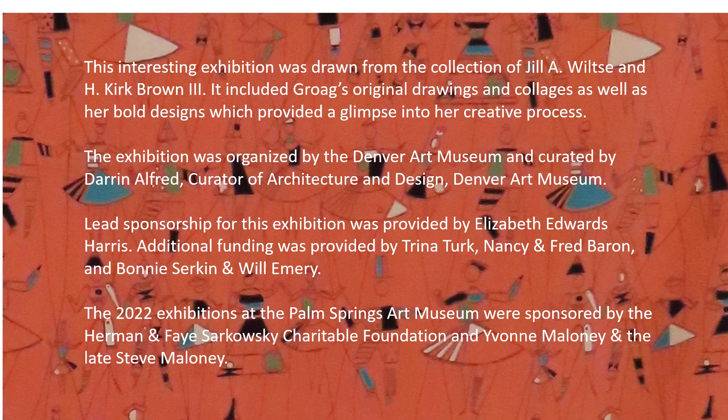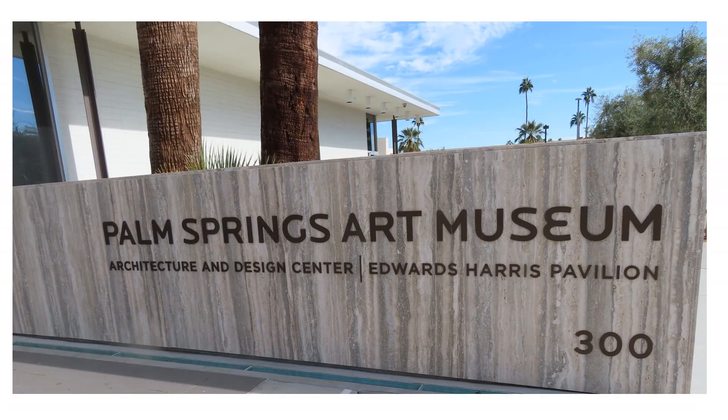This interesting exhibition included drawings and collages by Jacqueline Groë, dress and furnishing fabrics, and a few dress designs.